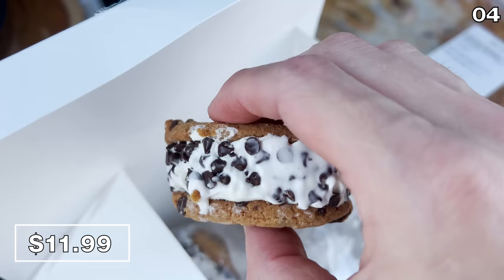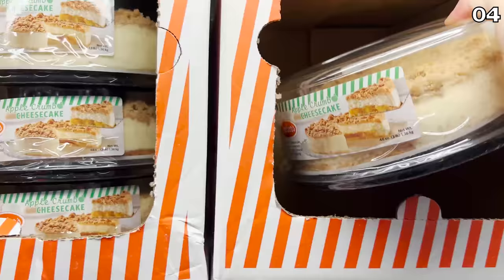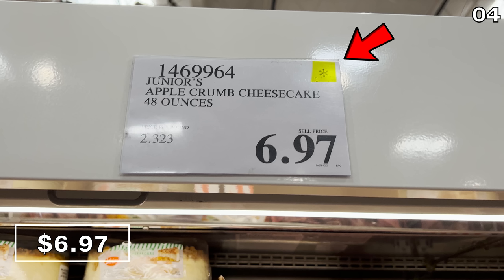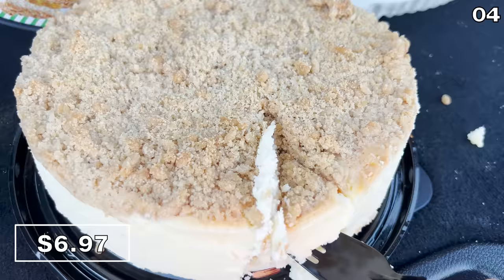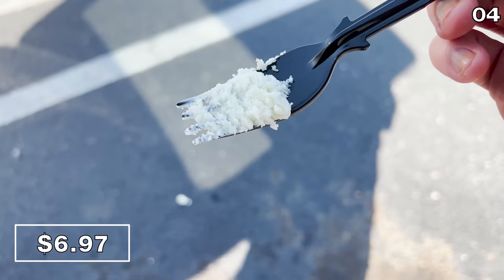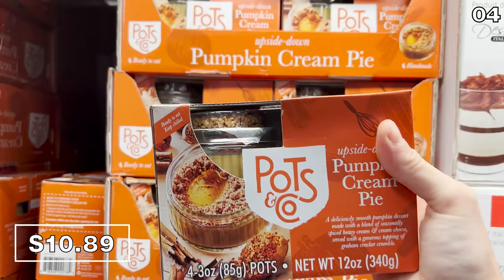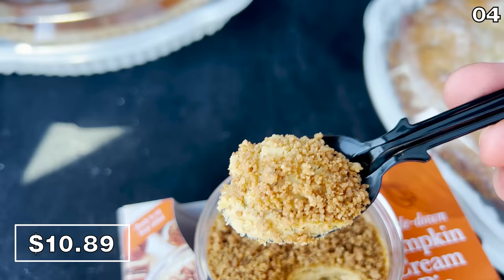I was worried that all of the other desserts would be a letdown after this life-affirming sandwich experience, but I was pleased with the Junior's apple crumb cheesecake at $6.97. The asterisk on the price tag signifies these will not be restocked once they're depleted — so if a light apple flavor paired with heavenly cheesecake sounds appealing, make your way to Costco ASAP. Another brand new dessert is this four-pack of creamy upside-down pumpkin pies for $10.89. I'm not a huge fan of pumpkin flavor, but if you are, you will likely love these.